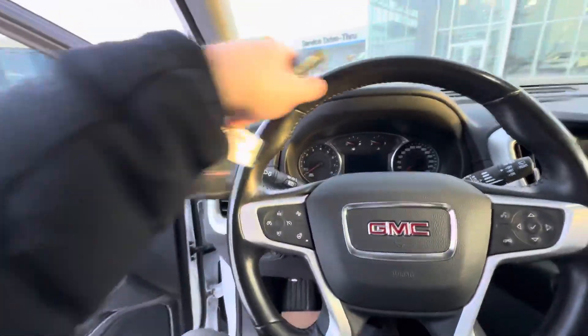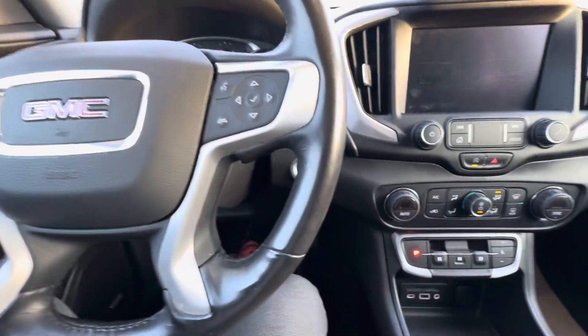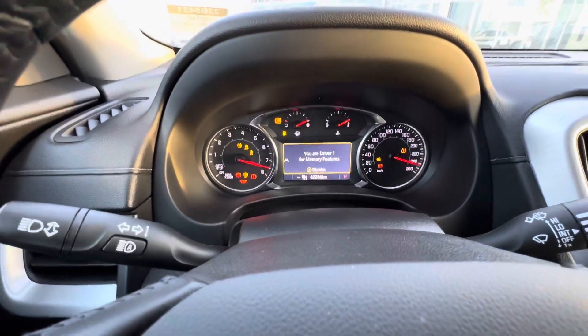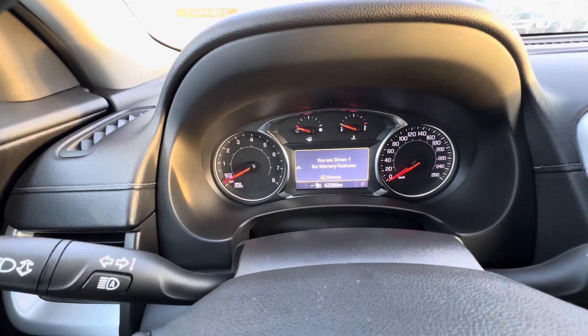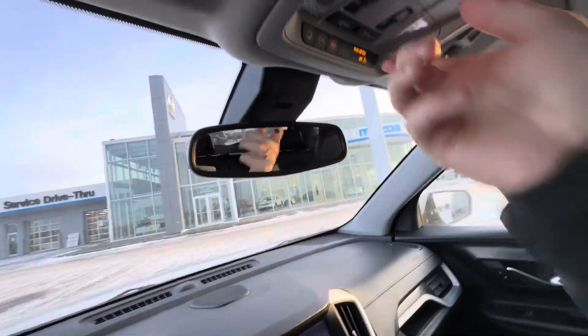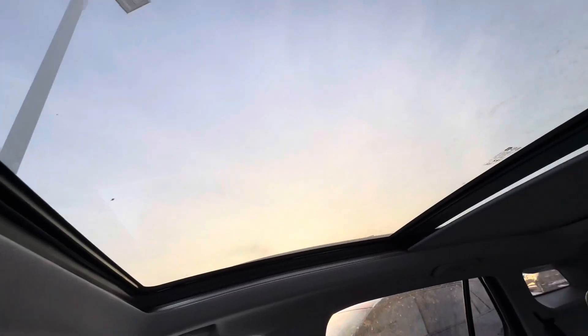These stunning leather seats are also all going to be heated. Hopping in, you have a heated leather-wrapped steering wheel as well. Push to start — vehicle starts right up, no problem. 62,286 is the current exact kilometers on the dash there. I'll open up this panoramic sunroof for you so you can see how beautiful it is — it's absolutely amazing. You can see the little light pole just over there.